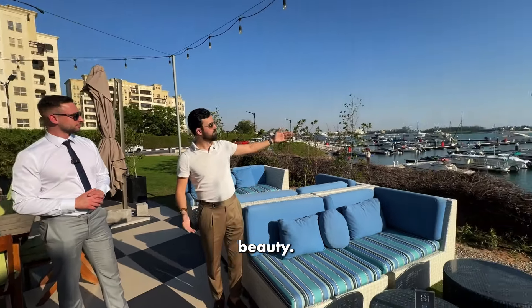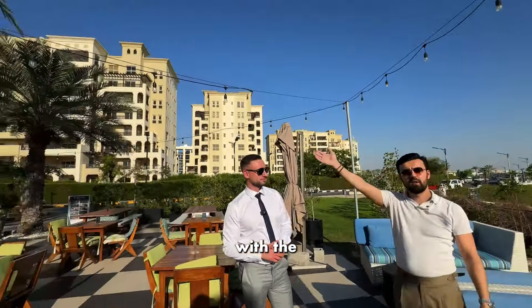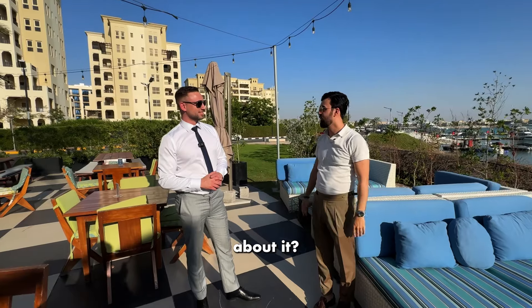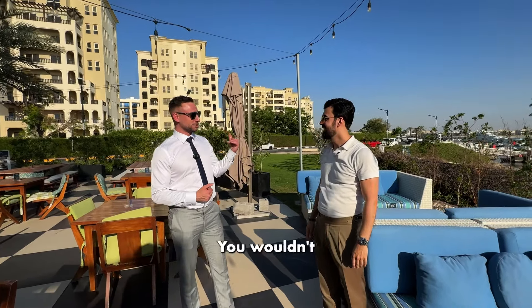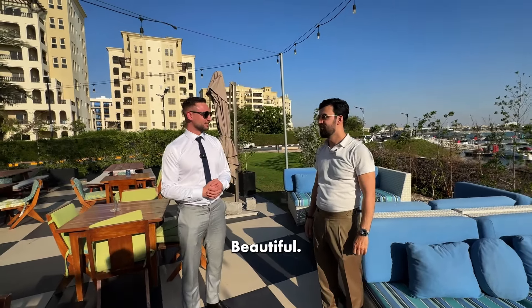Look at this beauty. You have a marina, you have beach, you have villas, you have stunning apartments with the ocean view. Beautiful place. What do you think about it, Riccardo? It's your first time, I believe. Absolutely stunning. And from the outside in, you wouldn't expect that this is all here. Beautiful. I love it.